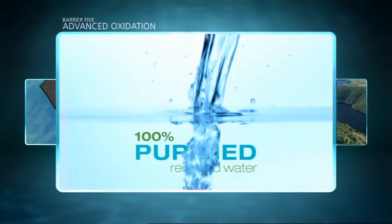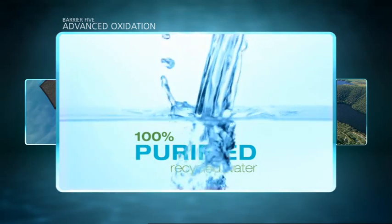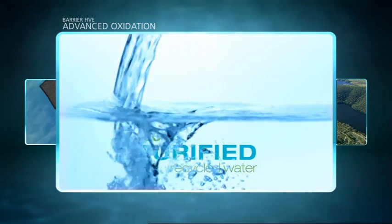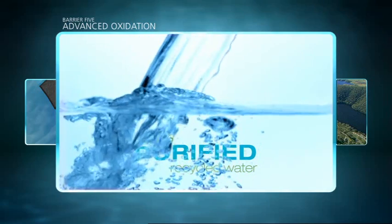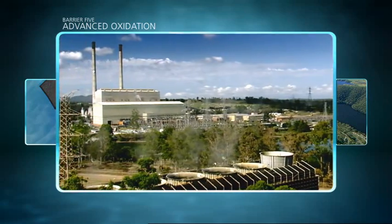This is now 100% purified recycled water. It's required to meet the Australian drinking water guidelines and is also strictly regulated by the Office of the Water Supply Regulator. Constant testing ensures water quality is maintained. Purified recycled water is required to be safe to drink, and is supplied direct to industry and power stations.